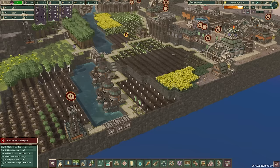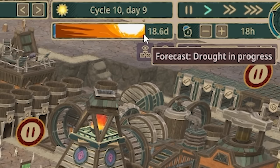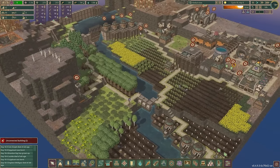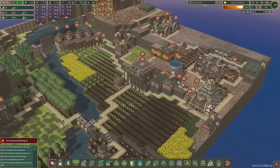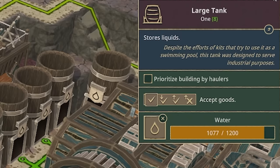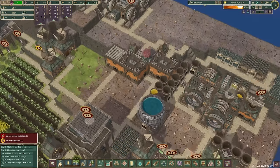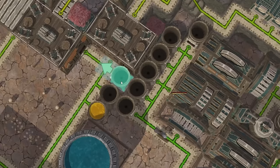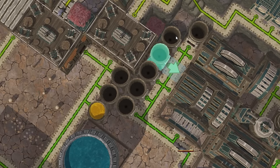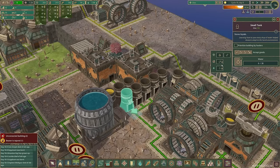We're currently at the start of a 19-day drought - not ideal. But remember last time we built the large water tank, and it's got over a thousand water in it, which should mean we're fine. Behind it, these little water storages are all pretty much empty, so maybe I can convert those to a different liquid later on.